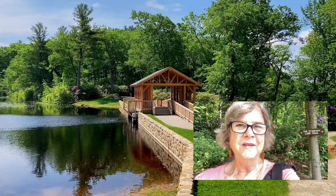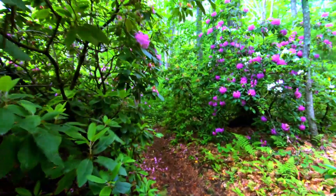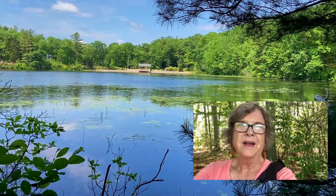Here's the view from the other side of the bridge. Here's another view of the Enchanter Bridge from across the pond.